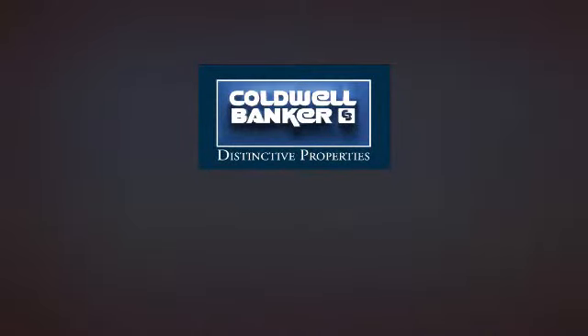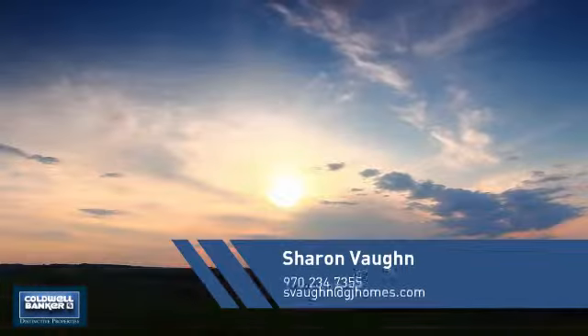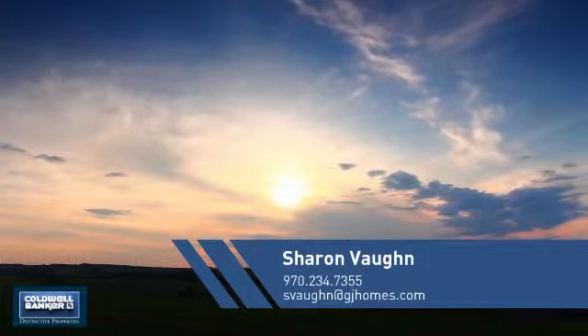Welcome, you'll find just the right home for you. This video is brought to you by your real estate agent, Sharon.